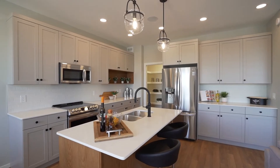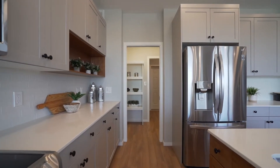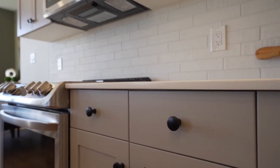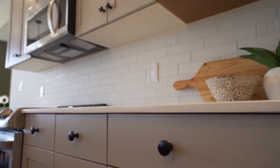The kitchen boasts enriched cabinetry, a large walk-through pantry, and an island with bar. A tiled backsplash and quartz countertops make this kitchen as gorgeous as it is functional.